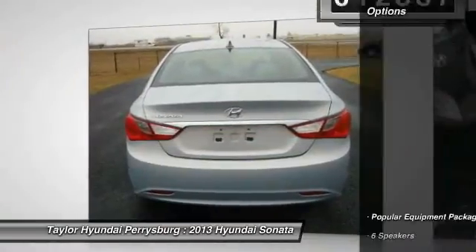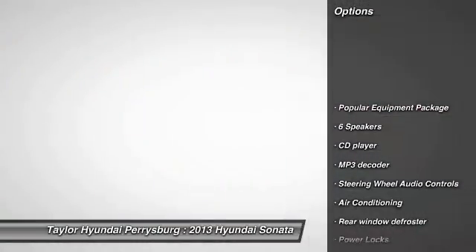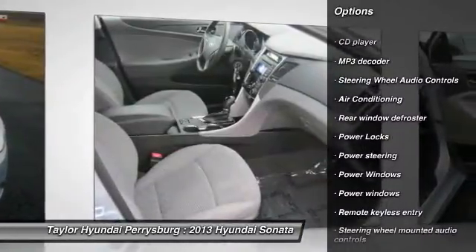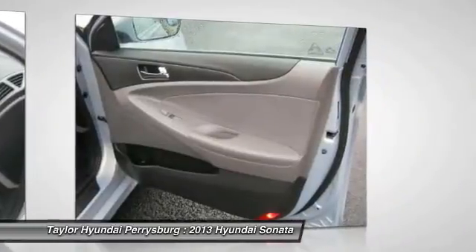Here are some of this vehicle's great options: steering wheel audio controls, traction control, dual airbags, power steering, front air conditioning.